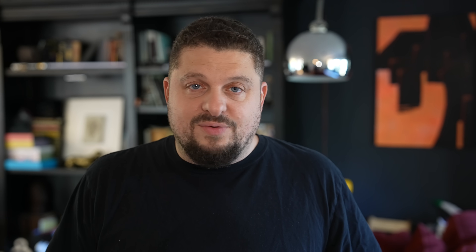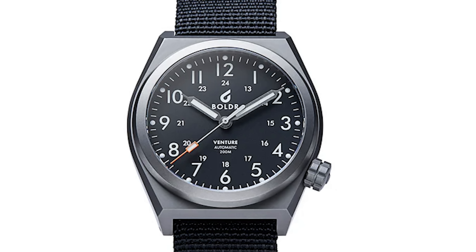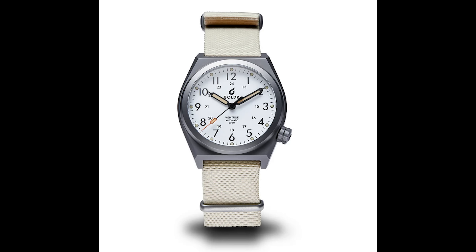The next watch on this list is a titanium watch. It gets 200 meters of water resistance, a sapphire crystal, and is automatic powered by a Seiko NH35 — all for under $300. I'm talking about Boldr and the Venture. These are field watches that are extremely capable. Not every field watch gets 200 meters of water resistance with an automatic movement, especially in titanium, for under $200. For a little bit more you can get a bracelet, but I highly recommend getting these on a nylon strap. Sapphire crystal, titanium, automatic, 200 meters — you can pretty much do anything with these watches. They also get great lume at that price, which is kind of crazy.